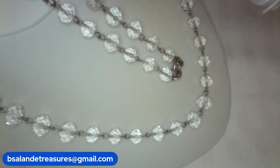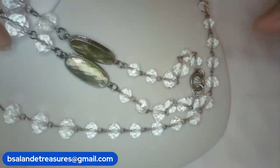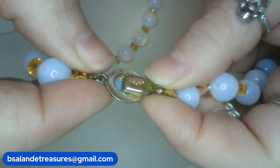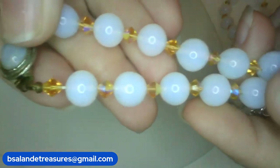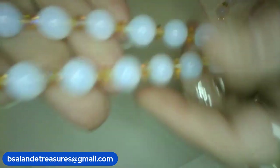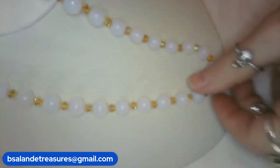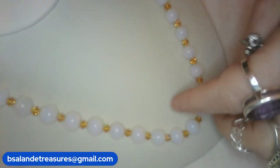For item U, I have a vintage Japan glass necklace, 24-inch wearable. Let me show you the clasp — hidden clasp, marked Japan. Look at these beautiful glass beads — gorgeous! 24-inch wearable and it's $24 buy-it-now, item U.